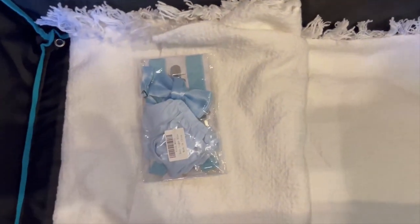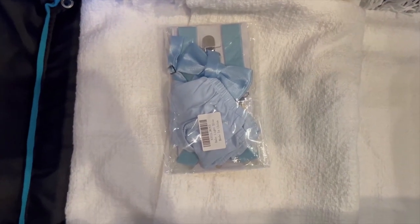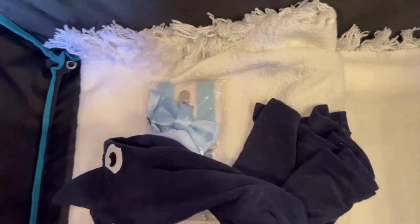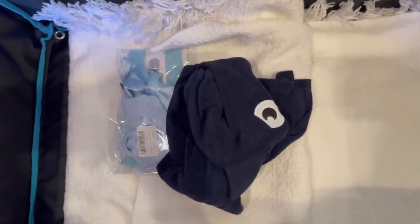This is his cake smash outfit. I love the color. Got it from Amazon. At first I was like, I don't know if I want to do this on the beach, but I think it'll be a vibe. And then after he's done, I got this baby shark inspired cover-up that he can wear.